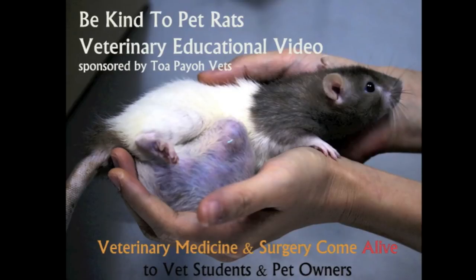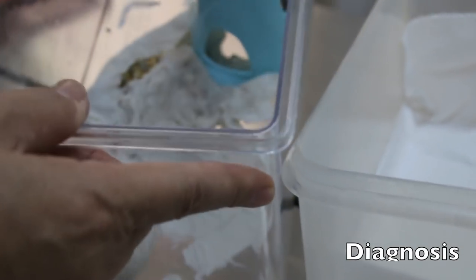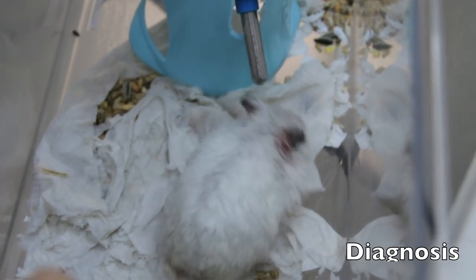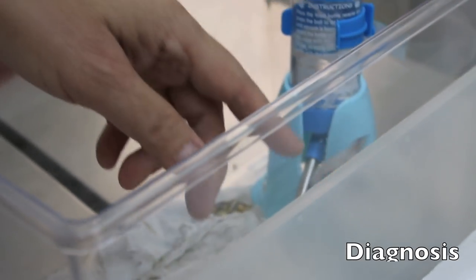This is a Be Kind to Pets veterinary educational video sponsored by Tapio Vets. 6th of November 2017. This winter white dwarf hamster is a 9-month-old male.